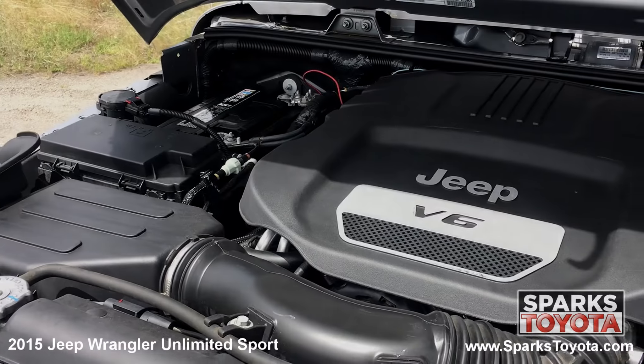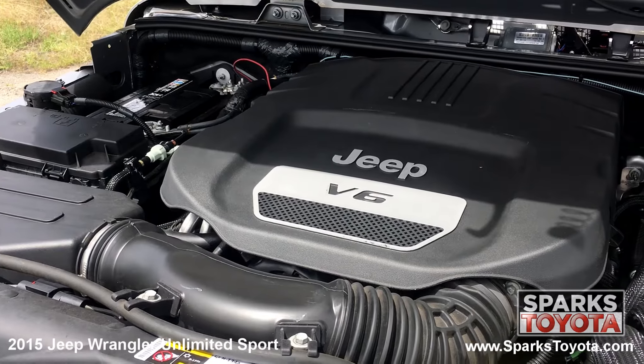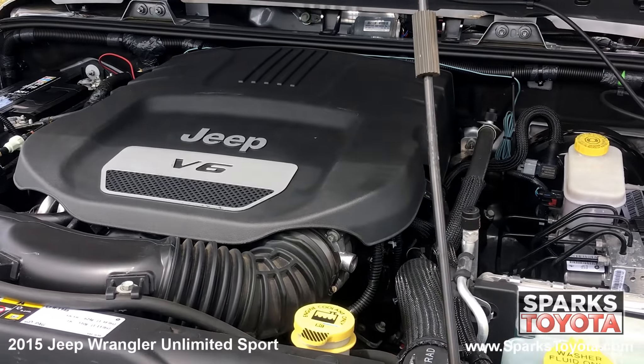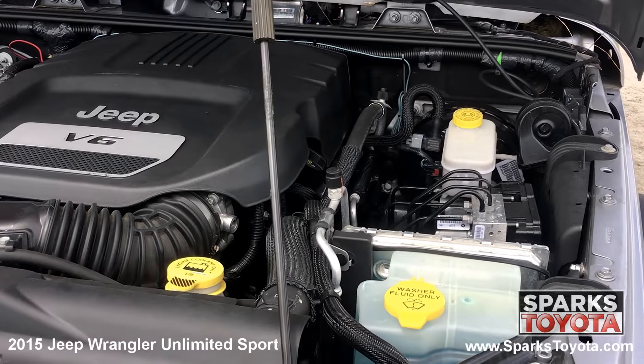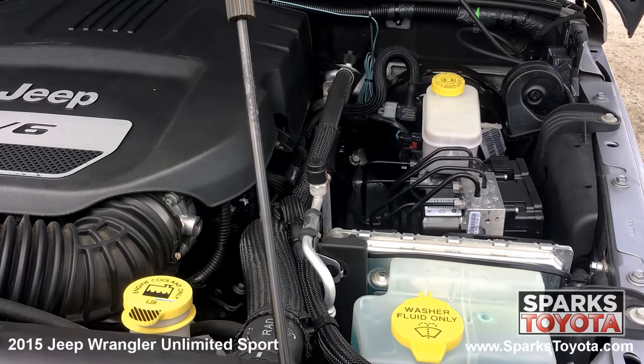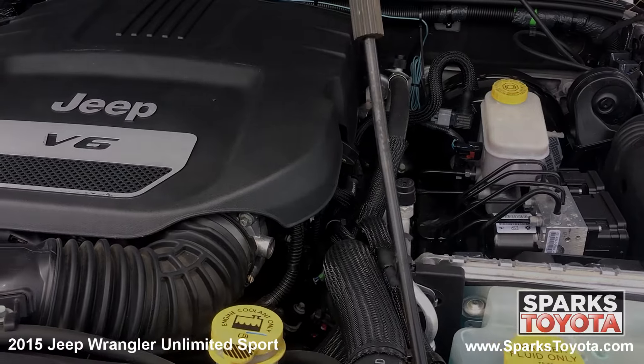Underneath the hood you have a six-cylinder 3.6-liter engine with an automatic transmission. This Jeep has four-wheel drive and is equipped with a twenty-two-and-a-half-gallon fuel tank. Let's not forget this Jeep only has forty-seven thousand seven hundred eighty-three miles on it.